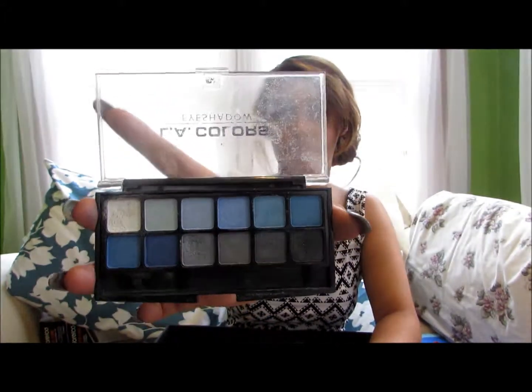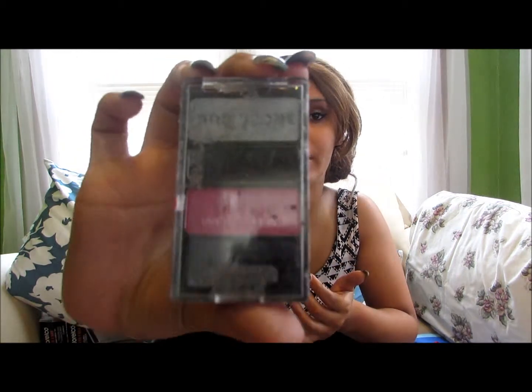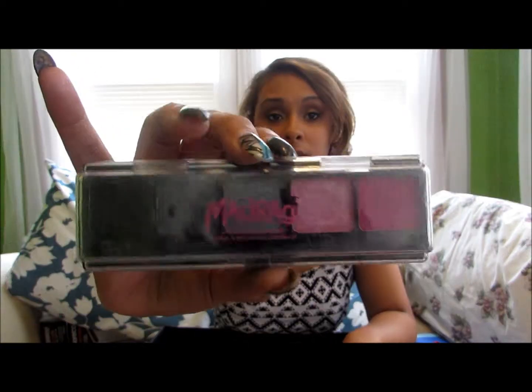I have LA Colors eyeshadow in 12 colors — just these blues, grays, and whites. I got this Wet n' Wild Color Icon palette, and it shows you exactly where to put each shadow: the brow bone, the crease, and the eyelid — I thought that was really cool even though I wouldn't wear these colors together. I also got this eyeshadow palette from Mad Rag — my sister got it for me. It's just these pinks, grays, and blacks, and I like pinks even though I don't really wear them on my eyes.